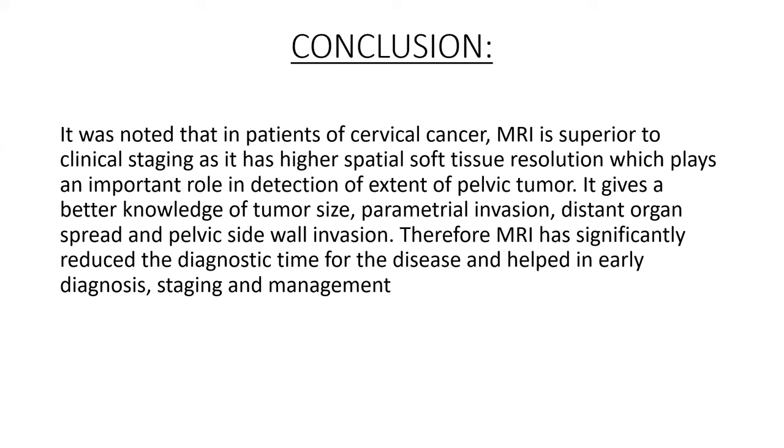In conclusion, it was noted that in patients of cervical cancer, MRI is superior to clinical staging as it has higher spatial soft tissue resolution, which plays an important role in detection of the extent of pelvic tumor. It gives better knowledge of tumor size, parametrial invasion, distant organ spread, and pelvic sidewall invasion. Therefore, MRI has significantly reduced the diagnostic time for the disease and helped in early diagnosis, staging, and management.